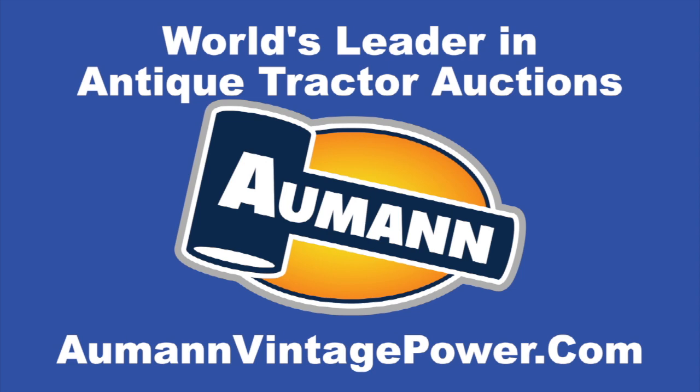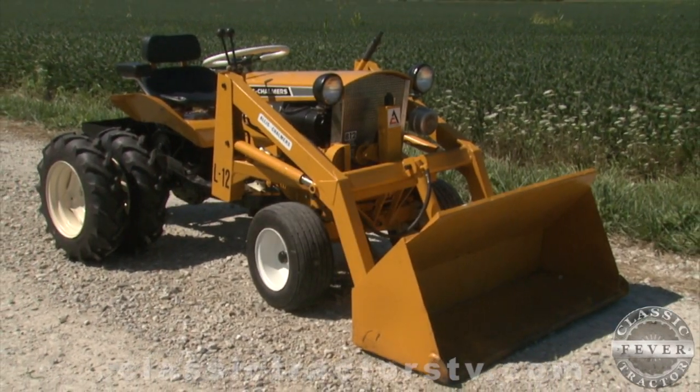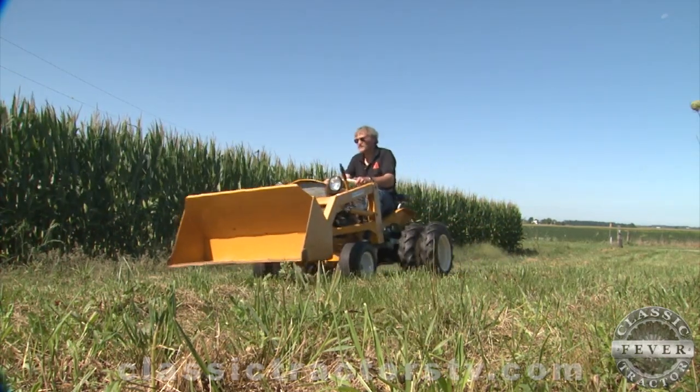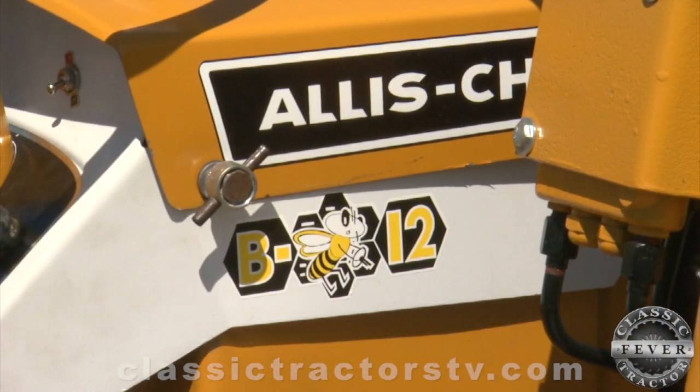Brought to you by Almond Auctions, the worldwide leader in antique tractor auctions. You're looking at a rare pair. It's a 1966 Allis-Chalmers B-12 with an L-12 loader on the front, both owned by Don Clark of Kingston, Ohio. It's easy to spot a B-12 since they all carry the distinctive Bumblebee decal.